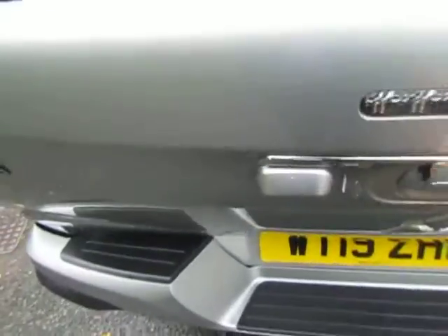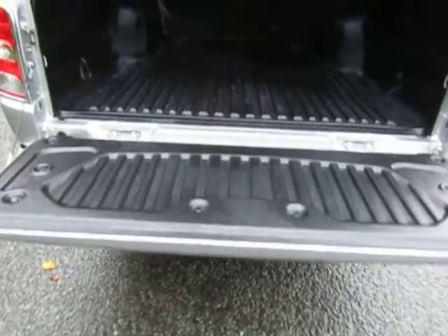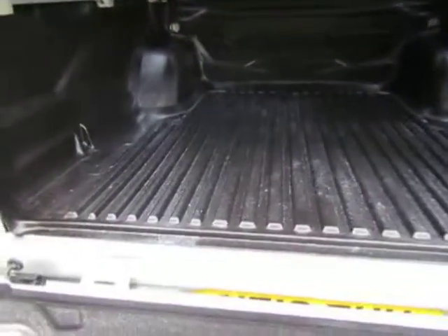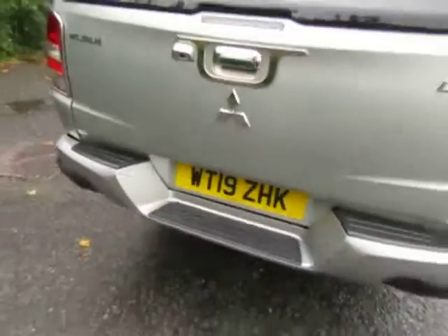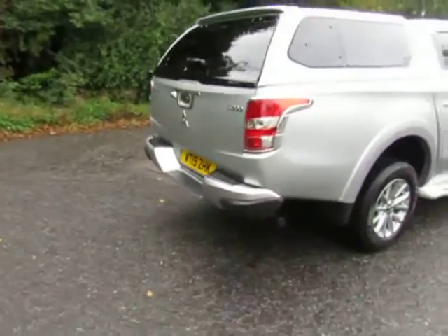See the reverse camera there. Slow release tailgate. There's your load liner — just over one tonne capacity in the back, and three and a half tonne towing capability. This vehicle hasn't done any towing though, as you can see — not fitted with a tow bar.